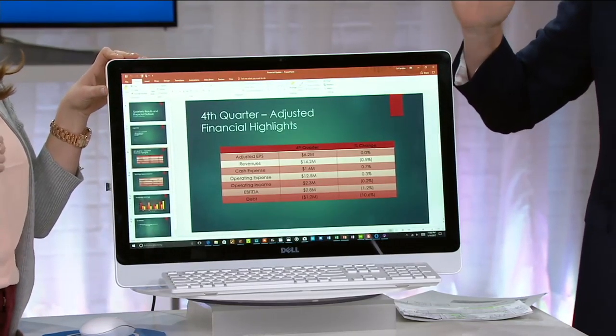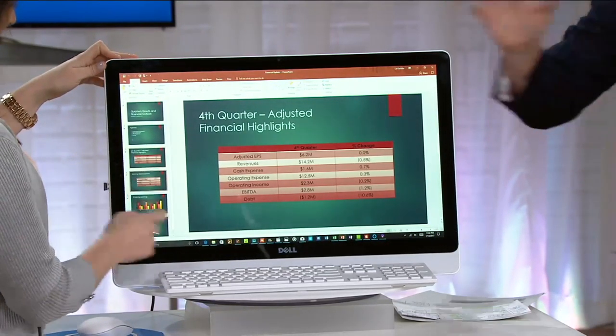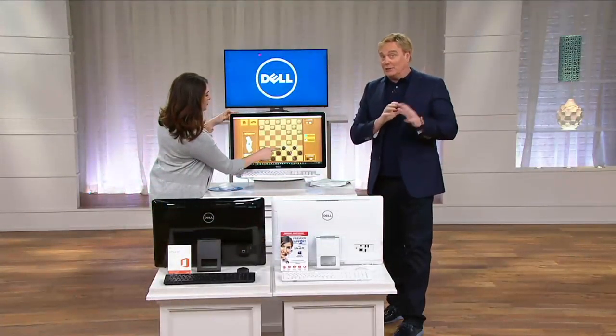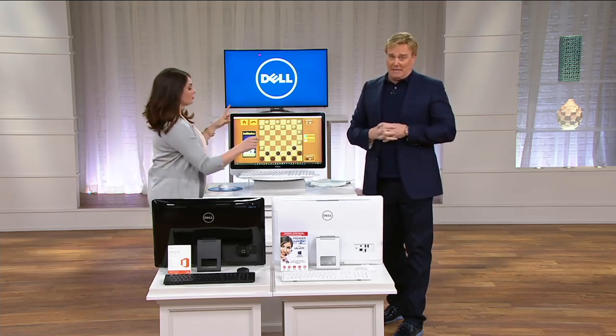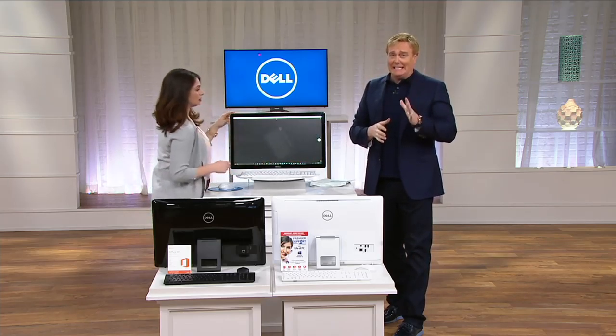The price is $2,300.20. It's Microsoft Office — those are the two choices you make. The rest is very simple: it's free shipping and handling, and it's on six easy payments.